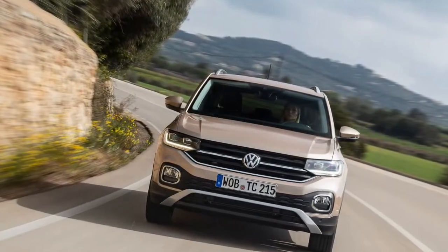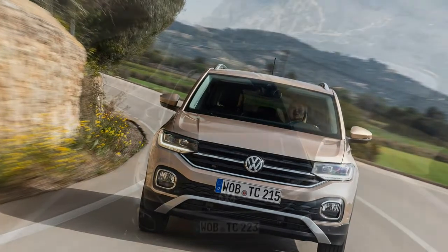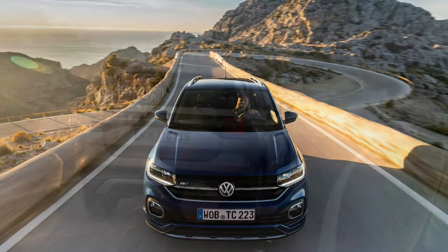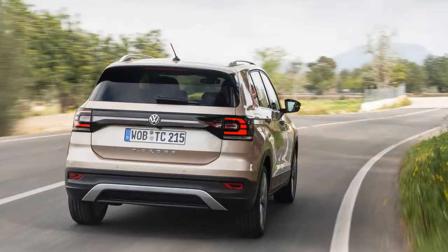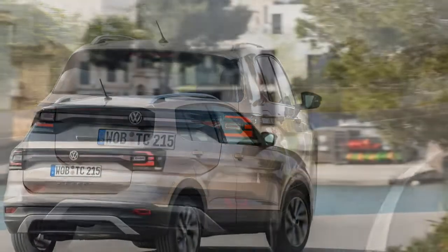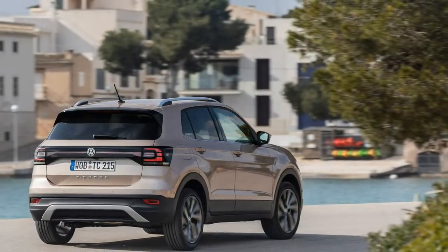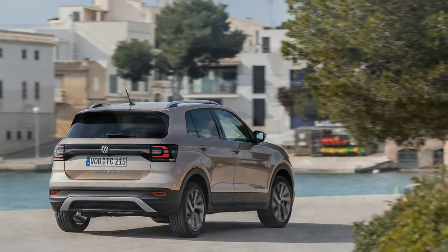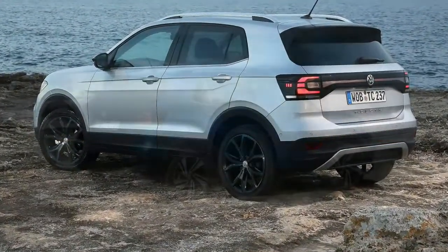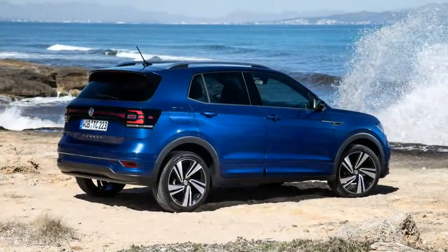We also briefly drove the Cross with the diesel engine, mated to a tall-geared 5-speed manual. While it was content to purr along happily in normal driving, it could pull through its rev range with respectable force when pushed, and with notably better fuel efficiency compared to the gasoline engines. There is no hybrid or electric version in the cards, though.